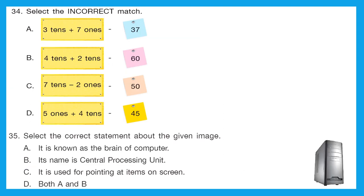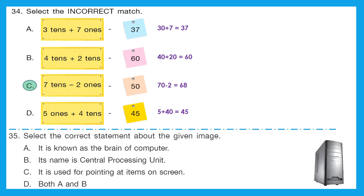Question 34: select the incorrect match. A is 3 tens plus 7 ones = 30 + 7 = 37 — correct. B is 4 tens plus 2 tens = 40 + 20 = 60 — correct. C is 7 tens minus 2 ones = 70 − 2 = 68, not 50 — this is the incorrect match. D is 5 ones plus 4 tens = 5 + 40 = 45 — correct. The incorrect one is option C.